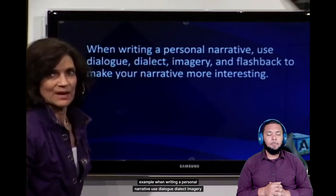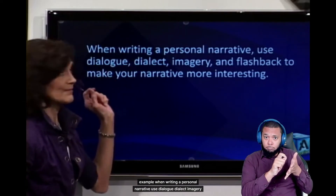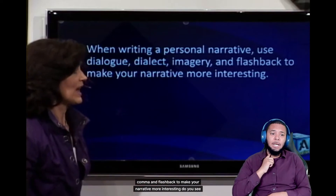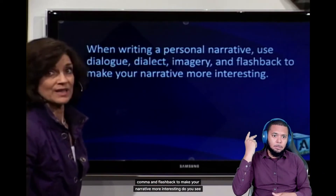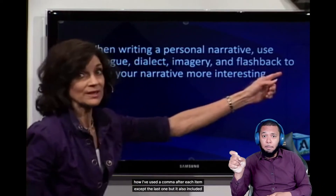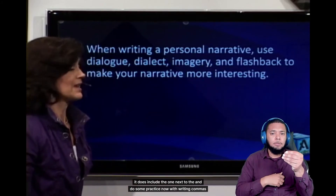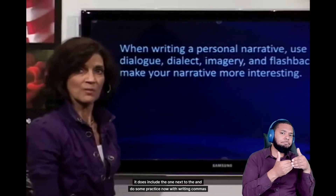One more example: When writing a personal narrative, use dialogue, dialect, imagery, and flashback to make your narrative more interesting. Do you see how I've used a comma after each item except the last one? But it does include the one next to the 'and.' Now do some practice with writing commas in a series.